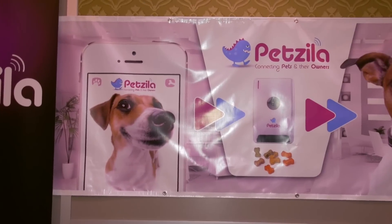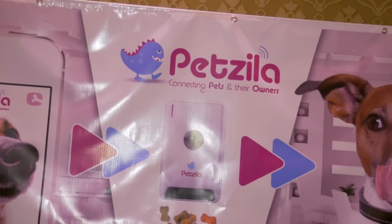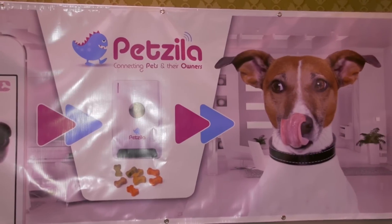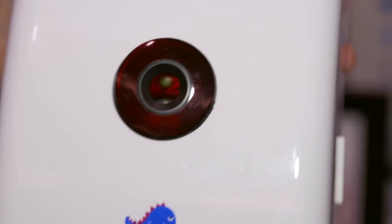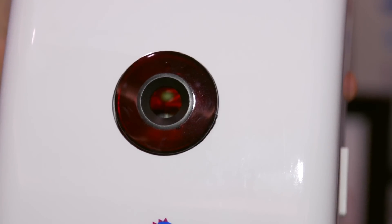And you download the app to your smart device. Then with the app, this connects to your home Wi-Fi. From anywhere at any time, it enables you to check in with your dog. Simply go to the app, turn it on, and you see what the camera sees.